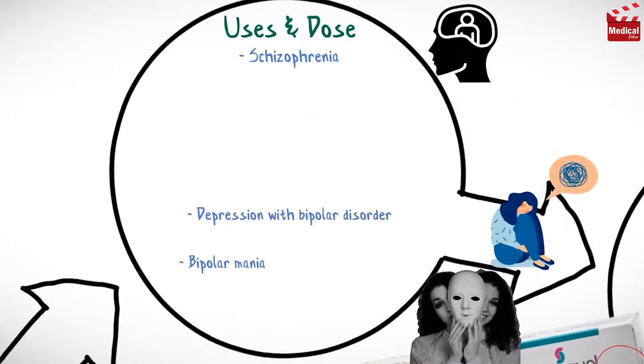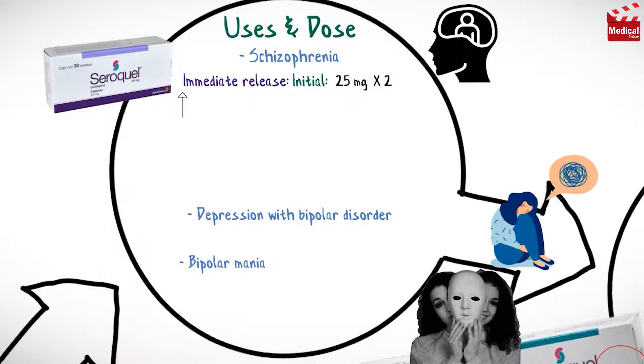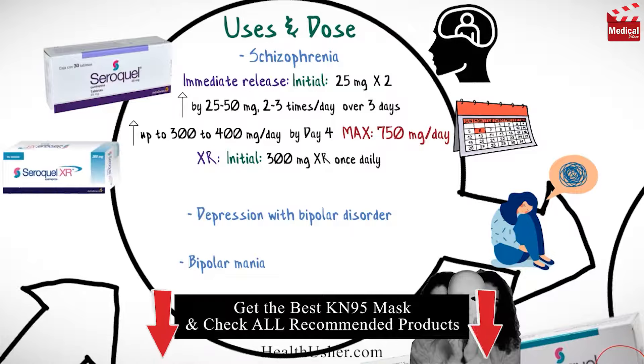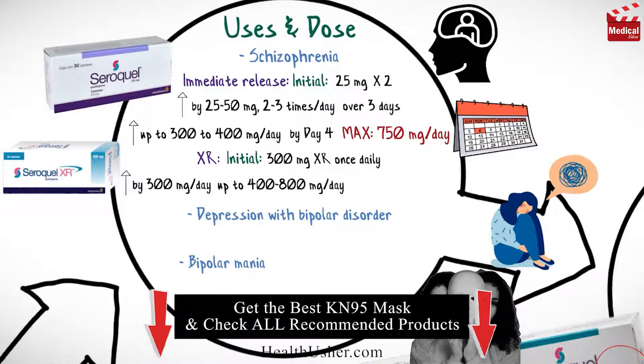The usual initial dose for schizophrenia is 25 mg immediate release tablet twice a day, then increased by 25 to 50 mg, 2 or 3 times per day over 3 days, then can be increased up to 300 to 400 mg per day by day 4. The maximum dose is 750 mg per day. Or 300 mg extended release tablet once daily can be used, increased by 300 mg per day up to 400 to 800 mg per day.